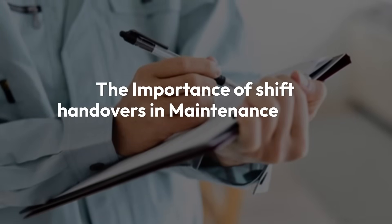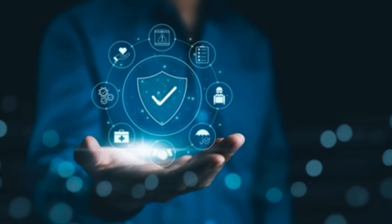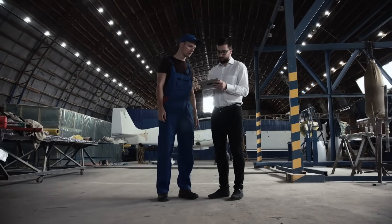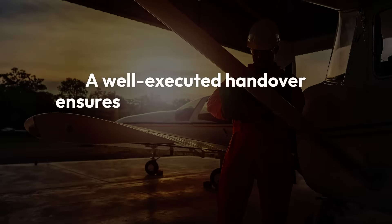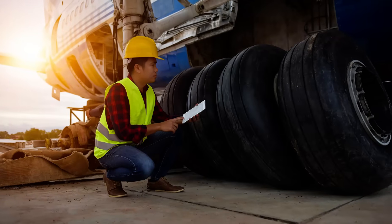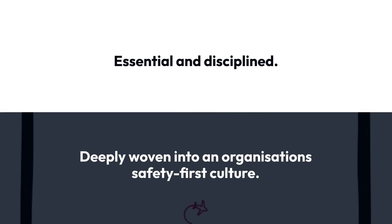The importance of shift handovers in maintenance — the silent guardians of compliance. In aviation maintenance, every detail counts. While tooling, technology and technician skill are often at the forefront, shift handovers quietly hold the line between compliance and chaos. A well-executed handover ensures that critical maintenance information is accurately passed between shifts, protecting not only the aircraft's airworthiness, but also the organisation's regulatory standing. Shift handovers are the silent guardians of compliance: essential, disciplined and deeply woven into an organisation's safety-first culture.